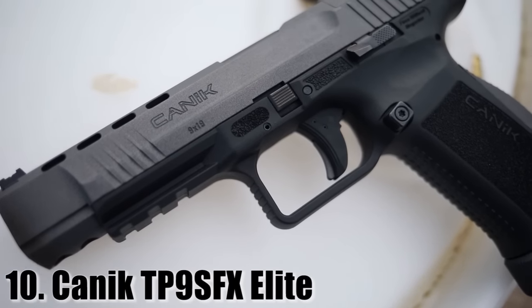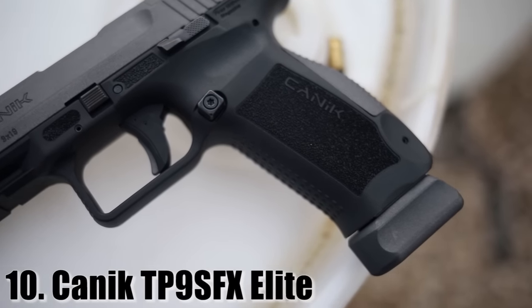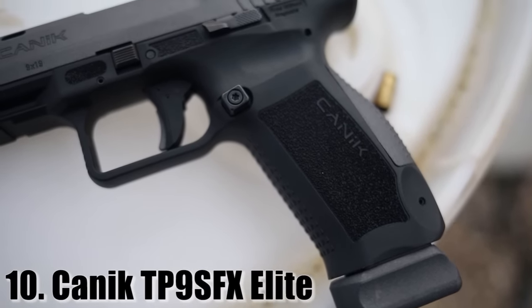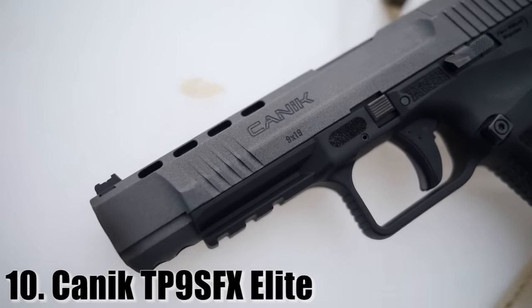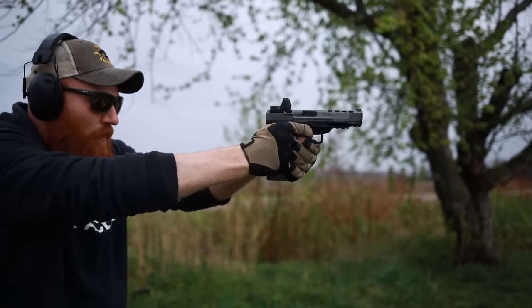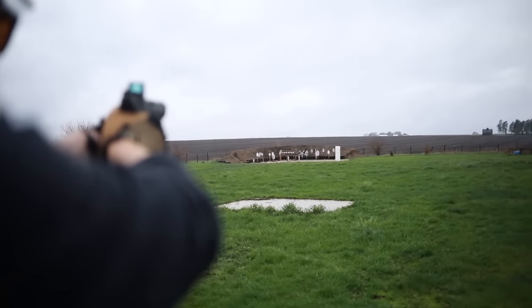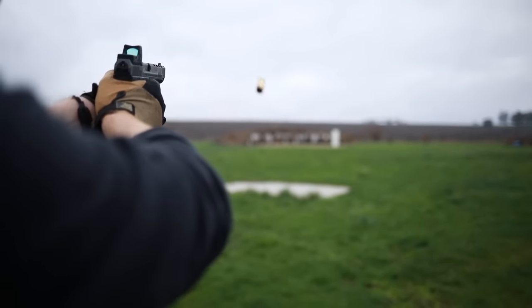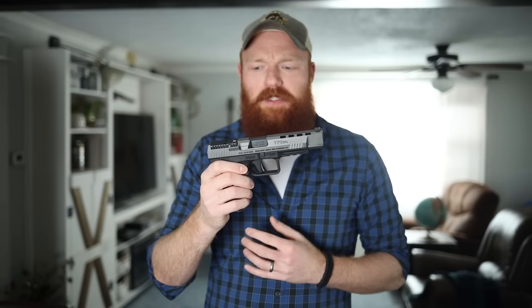At number 10 we have the Canik SFX. The red dot is missing as it goes on and off pistols constantly during reviews — this comes with iron sights or different optics mounts. The reason I like this gun is because it's really affordable. Before 2021 it was coming in around $500; now it's around $600 to $700 depending where you get it, though sometimes you can still find it for around $500. Not only is it reliable and accurate, but it's packed with features.